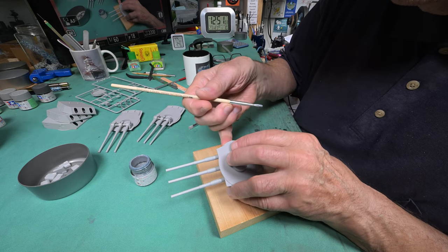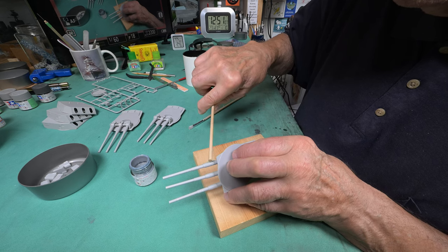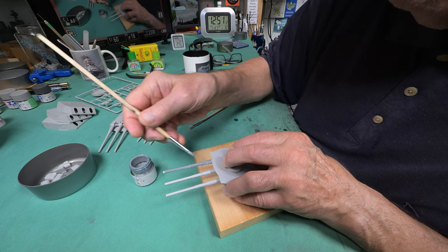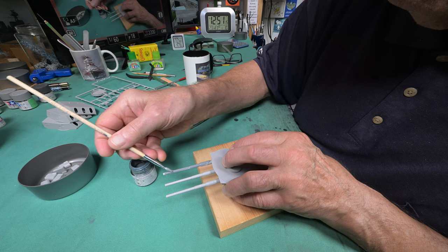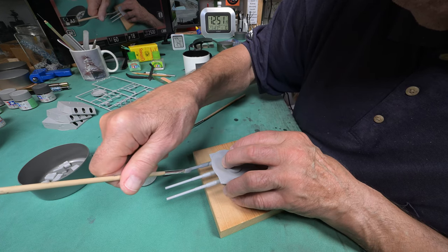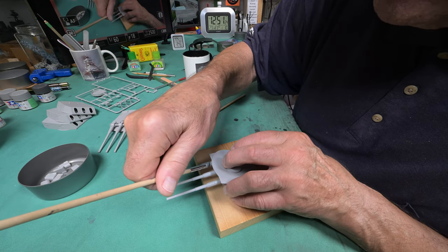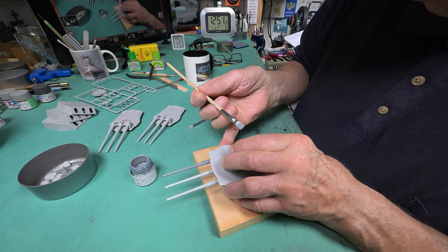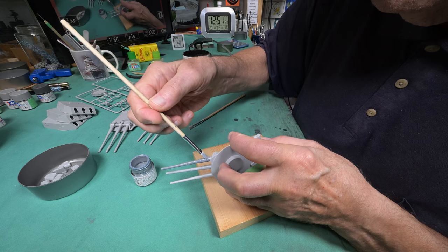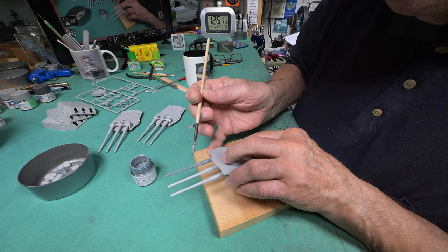How far up do I have to go here? I do believe the blast bags come down to about this ring here. Yeah, that is a little bit on the heavy side. I'm probably going to have to do two coats here.